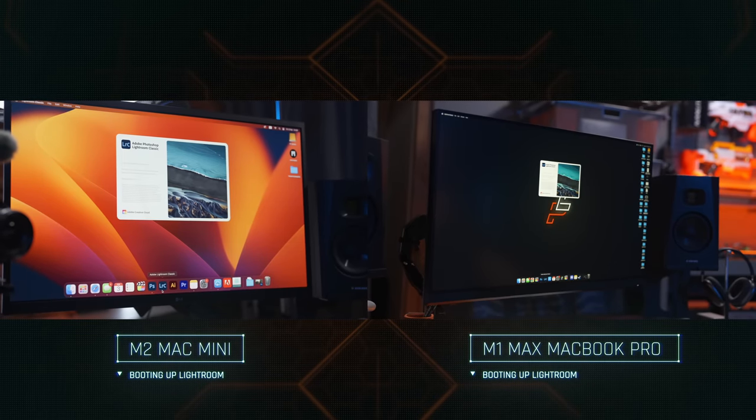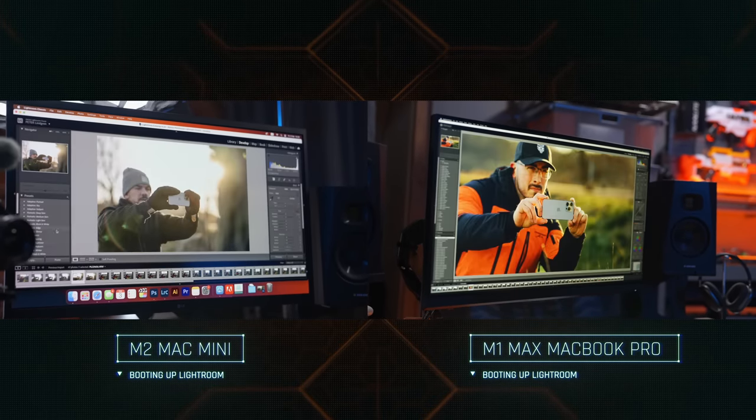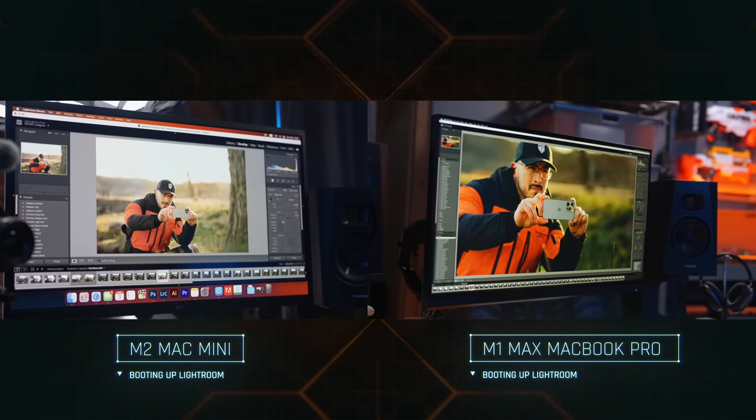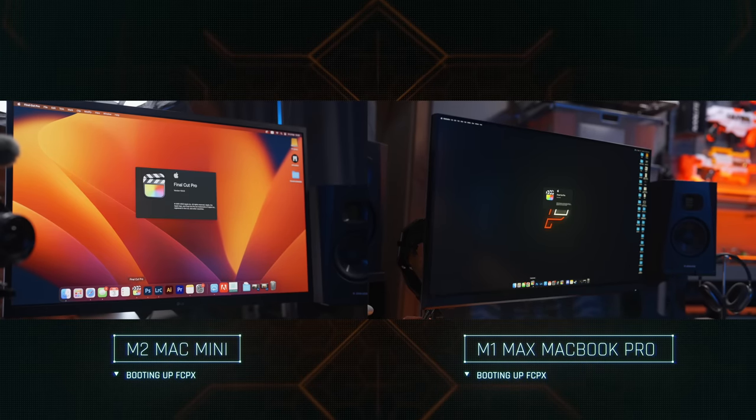When it comes to Lightroom, it was almost instant — just a little bit longer loading time that I noticed, but nothing that will basically affect the way that you work with the program. Final Cut Pro, on the other hand, was blazing fast on both computers.